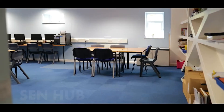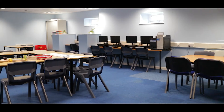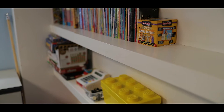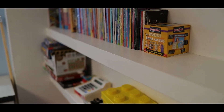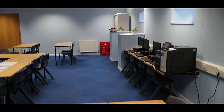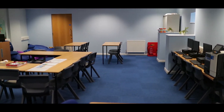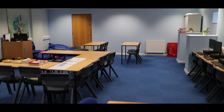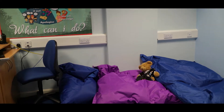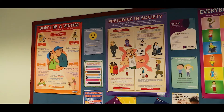The SEN Hub is a calm, quiet and safe area you can access throughout the academy day. Within the SEN Hub we offer a quieter area before school starts, at break and at lunchtimes too, where there are fewer students and always games to play. We also have a calm sensory area if you need time out due to feeling anxious, angry or worried. There is always friendly and supportive staff available to talk to and listen to any concerns you have. The SEN Hub is also where we carry out additional support on a one-to-one basis or in small group work.